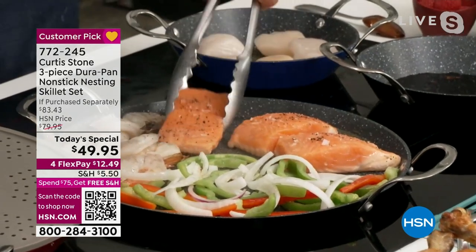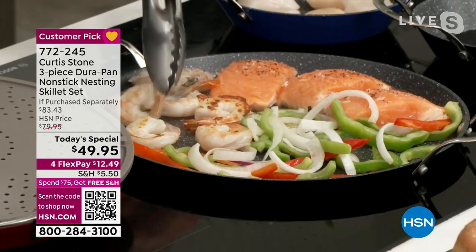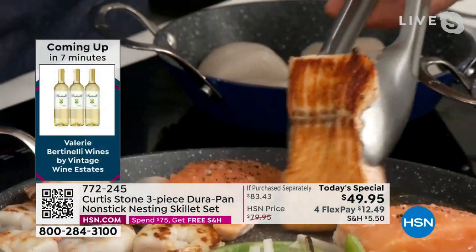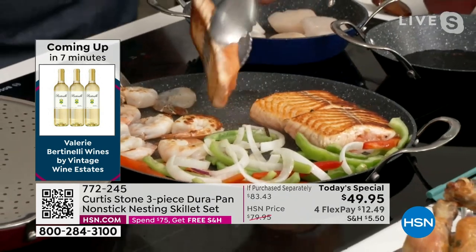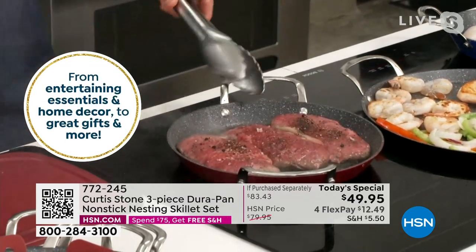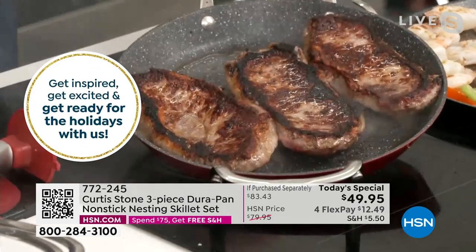Now I've got gorgeous Faroe Island salmon. We sold out of our surf and turf offer — the ribeye and salmon — but we still have some Faroe Island salmon at hsn.com. Look at the color on the shrimp, and look at that beautiful sear developing on the salmon. I also have a splatter guard — a brand new item. You can use it as a half or a full guard. Great for cooking steaks, burgers, or bacon. And look at that gorgeous caramelization on the steaks. The DuraPan nonstick works so brilliantly.